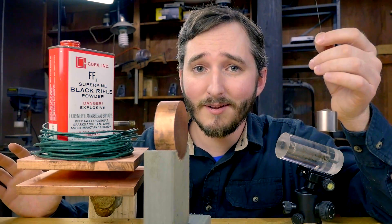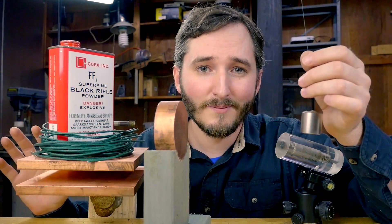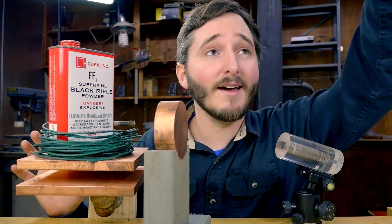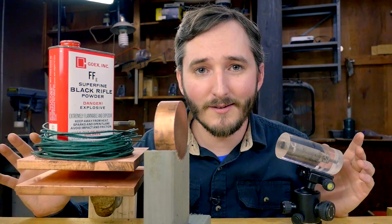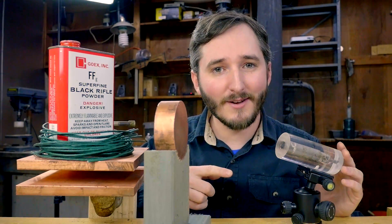But I do have a few tricks up my sleeve that could make this work. Before I get to that, I need something that will fire a magnetic projectile at bullet-like velocities. And that's where this little cannon comes in.